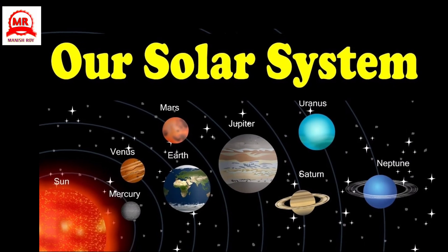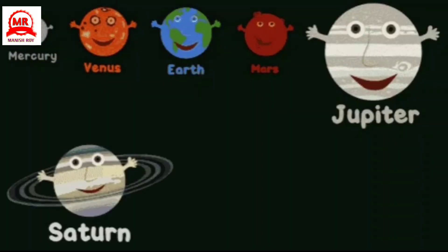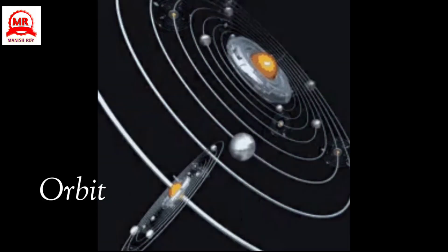There are eight planets in the solar system: Mercury, Venus, Earth, Mars, Jupiter, Saturn, Uranus, and Neptune. All planets move around the Sun. Their path around the Sun is called the orbit.